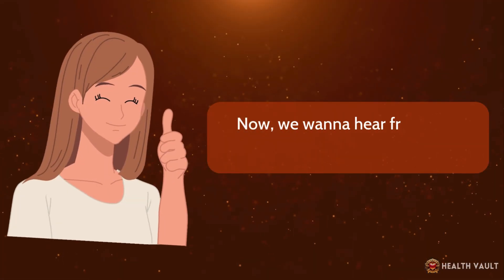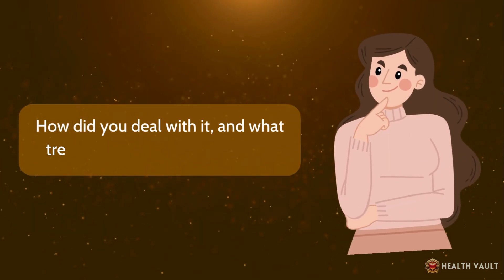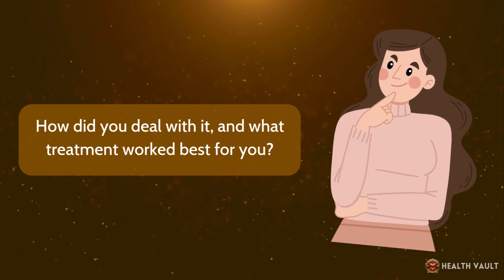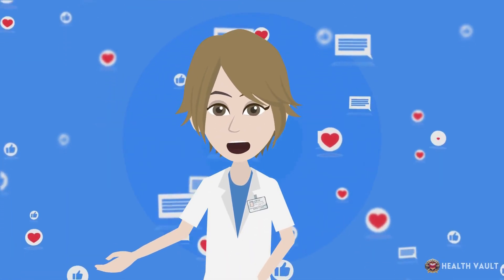Now we want to hear from you. Have you ever had an earlobe cyst? How did you deal with it, and what treatment worked best for you? Share your experiences and opinions in the comments below.